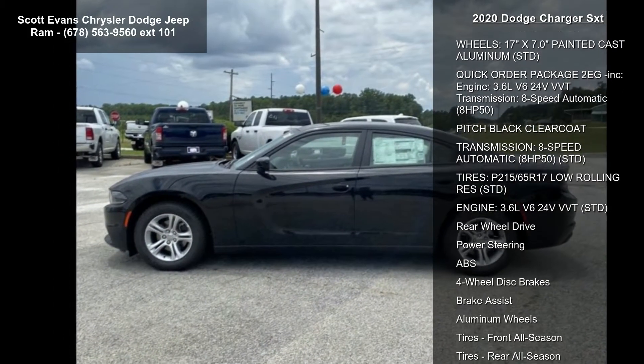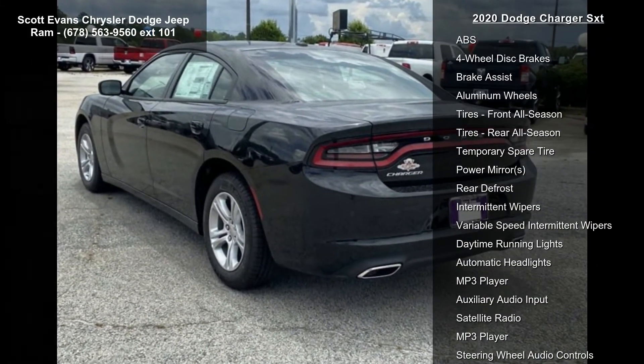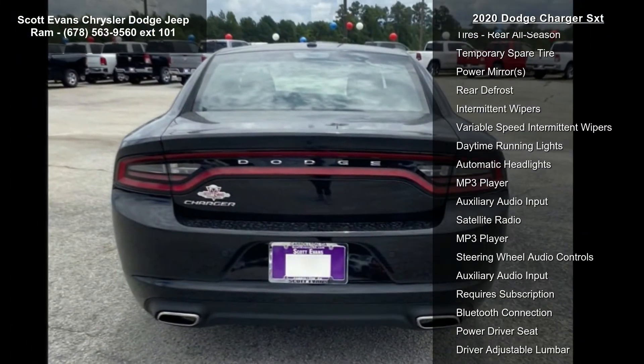Black cloth sport seat, 17-inch x 7.0 painted cast aluminum wheels, quick order package 2EG included.